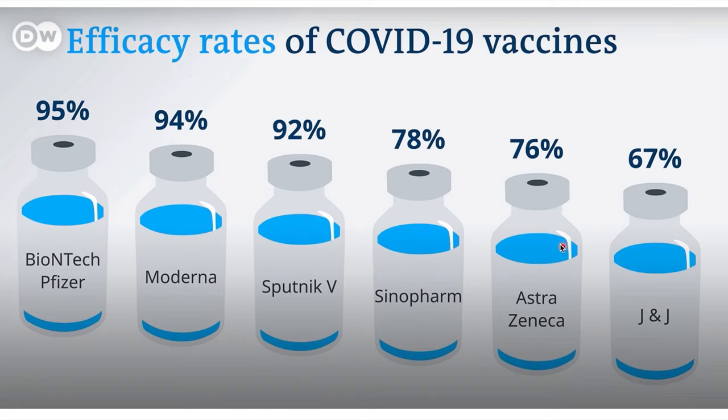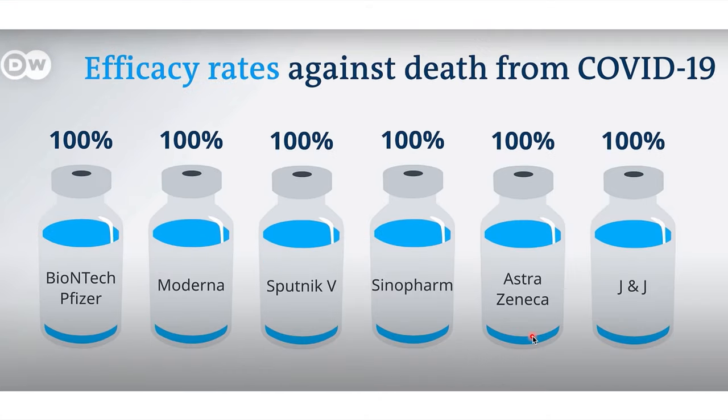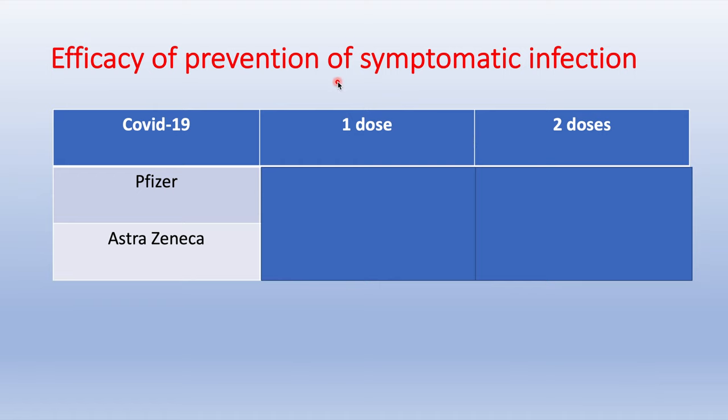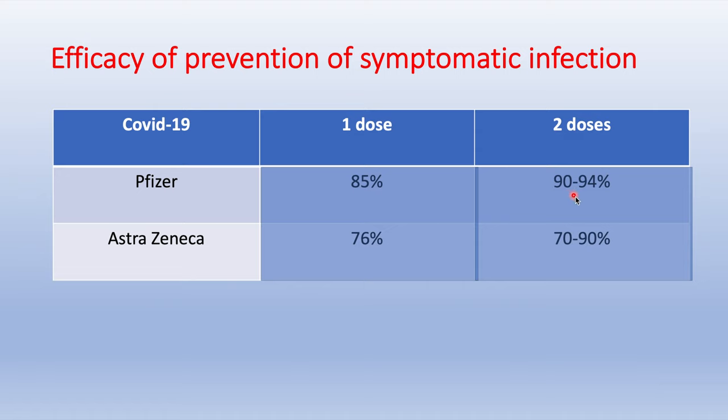I know that the efficacy rates differ across these vaccines, but what is important is that all these vaccines have almost 100% efficacy in preventing death and serious illness. Using Pfizer and AstraZeneca as examples: both confer good immunity against symptomatic infection even after one dose — 76% for AstraZeneca and 85% for Pfizer. After two doses, immunity increases to 94% for Pfizer and 90% for AstraZeneca.